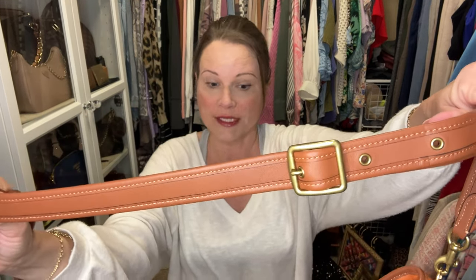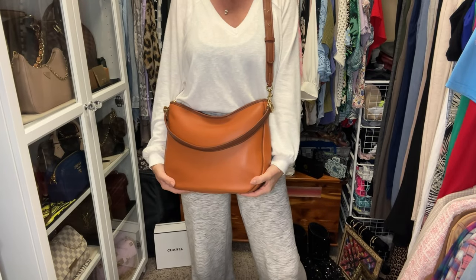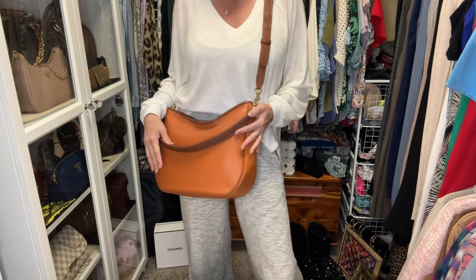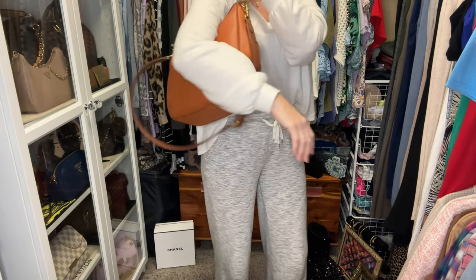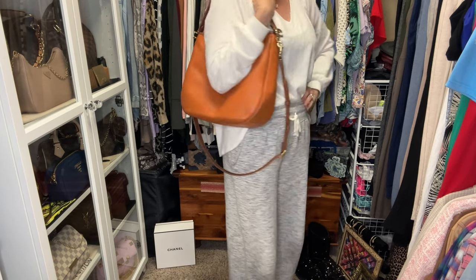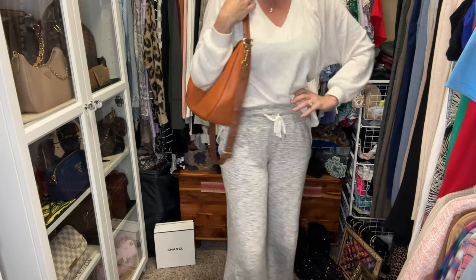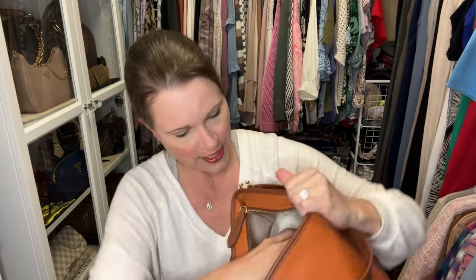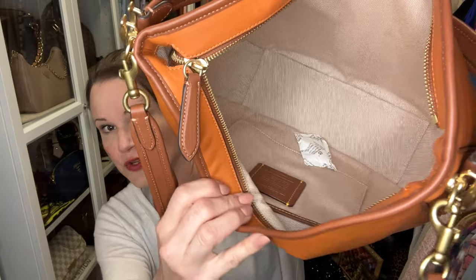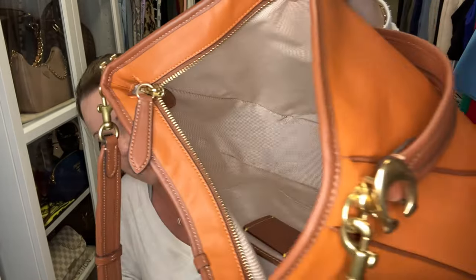I have the crossbody strap set on the shortest setting — here is the bag on me. This is the Soft Tabby Hobo. If I wear it like this on my shoulder, I just let the strap dangle, and I think it looks nice. It's very comfortable under the arm. I do have the bag stuffed right now; I do not use an insert with it. You can see how clean it is inside.